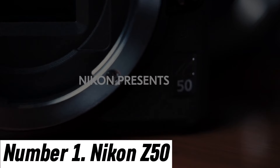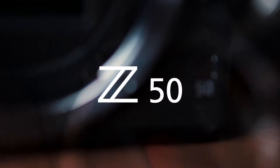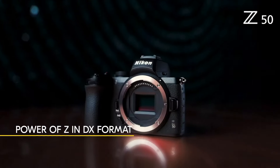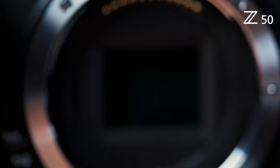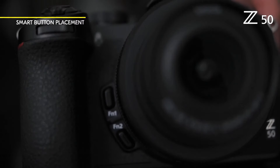Number 1: Nikon Z50. The Nikon Z50 is a mirrorless camera that seamlessly blends portability with outstanding performance, making it a perfect choice for both photography enthusiasts and amateur photographers. With a compact and lightweight design, it's easy to carry on your adventures without sacrificing image quality.